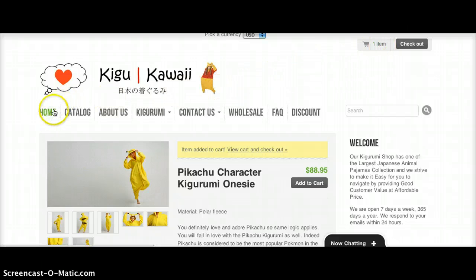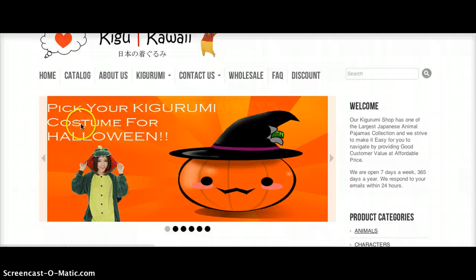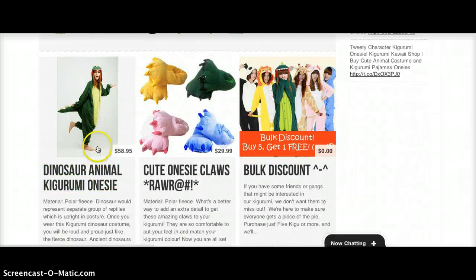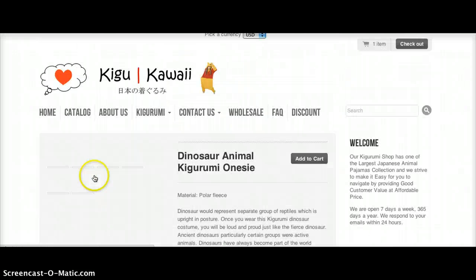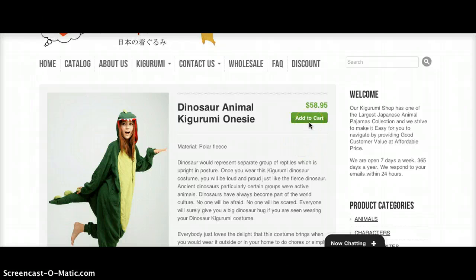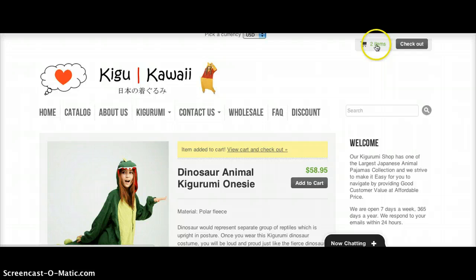I'm going to go back to home because I also want to buy one of these dinosaur Kigurumis. I'll get my second one by pressing this, and same as before, I'll press Add to Cart — you'll notice my item count has now increased to two.